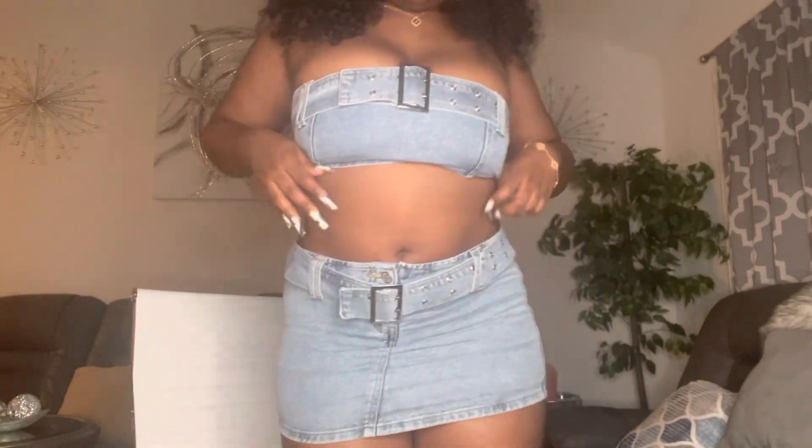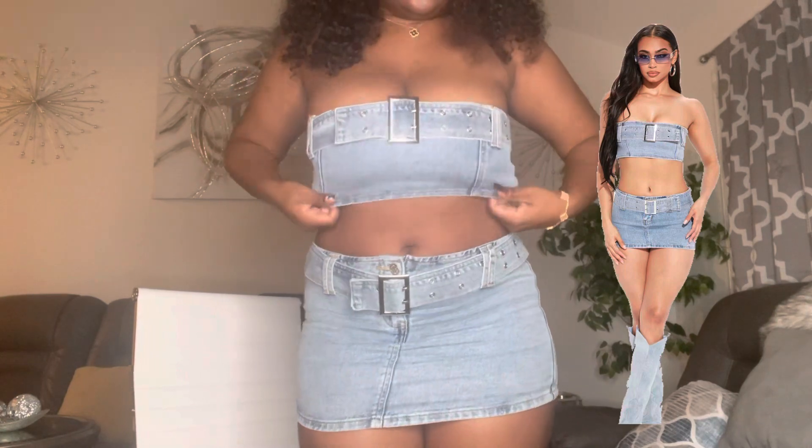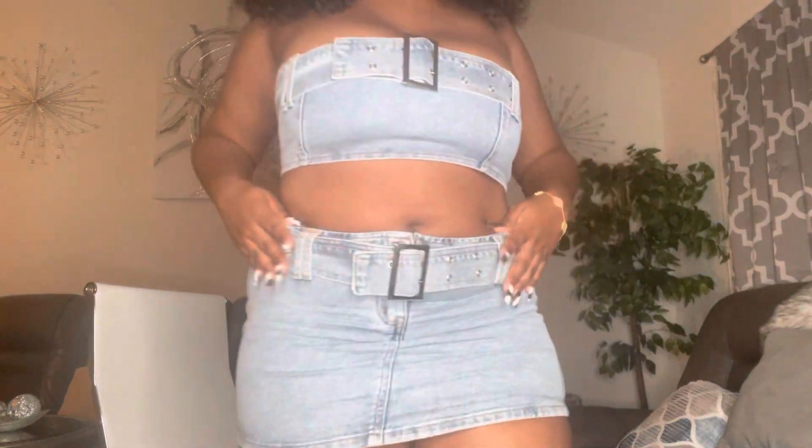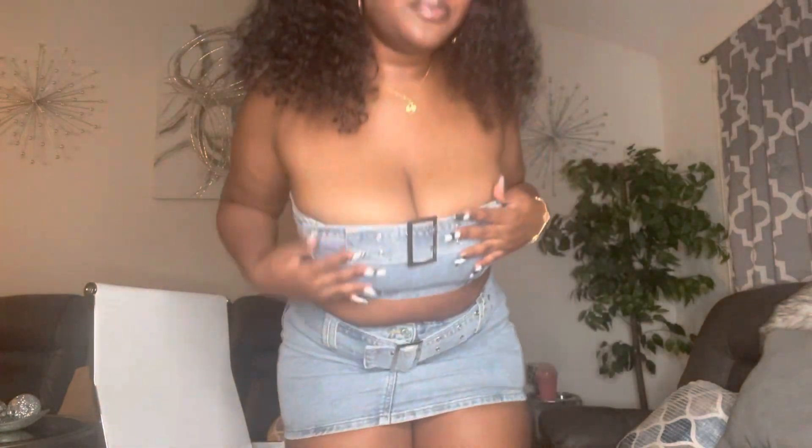One of my favorites right now is what I'm actually wearing — it's a two-piece jean outfit from Fashion Nova. I got it in a large, it's a little tight, but I still fit my fat ass in it. I'll link it down below. I should have gotten an extra large but you know what, it still works.